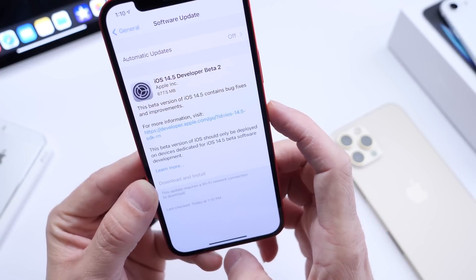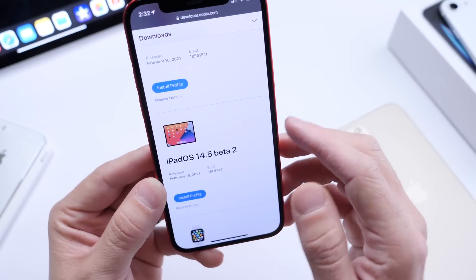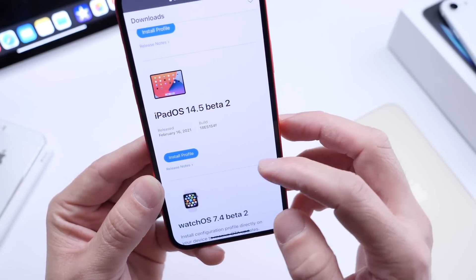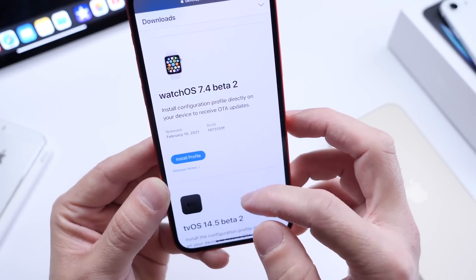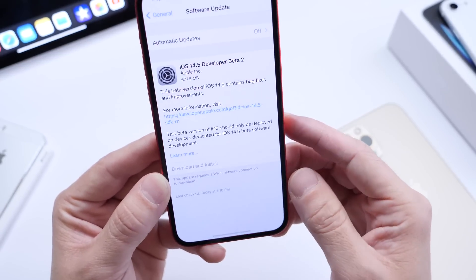You can follow me on Twitter if you would like — I always tweet out when that becomes available for the public beta testing program as well. It shouldn't be more than 24 hours after the developer beta. As per usual, Apple has updated their other platforms: iPadOS 14.5 beta 2 is out, WatchOS 7.4 beta 2 is available for the Apple Watch, and tvOS 14.5 beta 2 is out for developers right now.